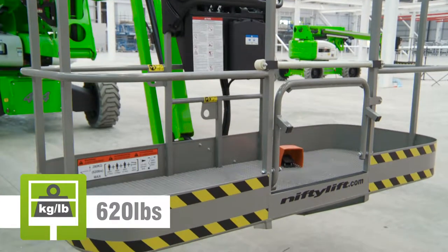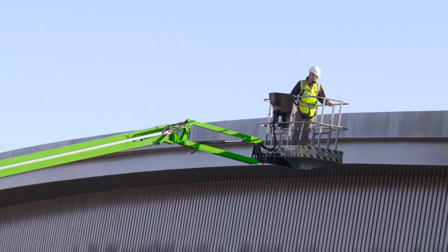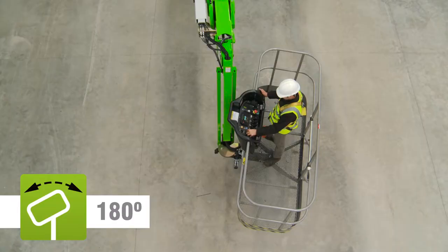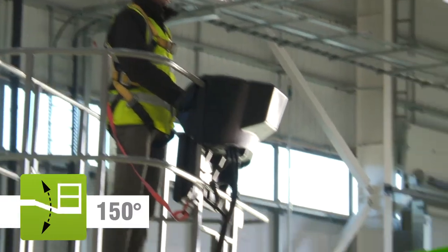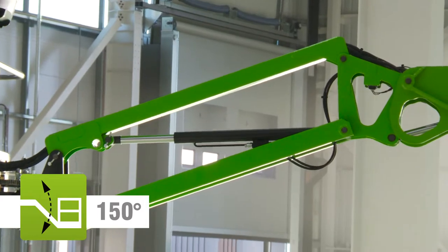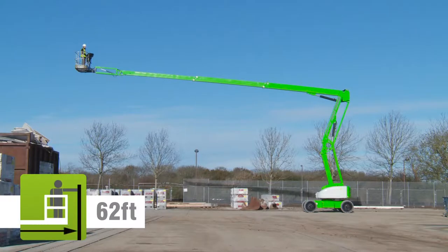The SP85's basket can accommodate three people and their tools. Fully proportional controls deliver smooth, measured operation, while a telescopic upper boom, basket rotation and jib arm allow for precise positioning anywhere in its class-leading unrestricted working envelope.